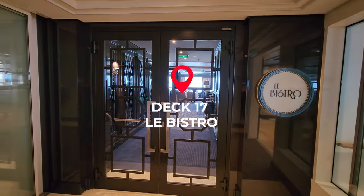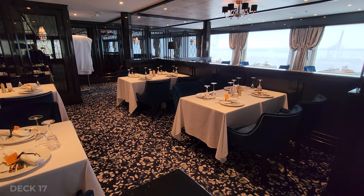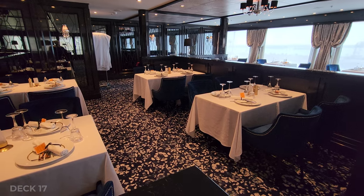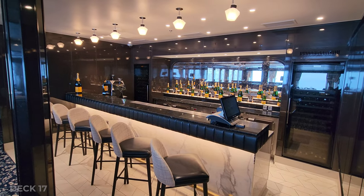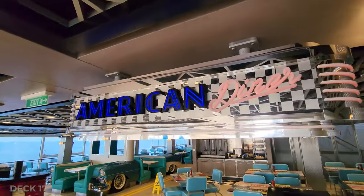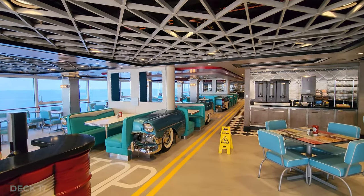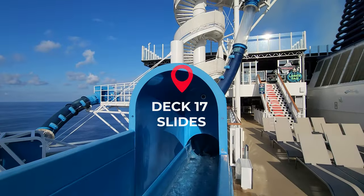Right inside next to the Galaxy Pavilion is Les Bistro, which is their French restaurant. Just outside on deck 17 you'll find the American Diner, and this is an à la carte restaurant. And the slides.